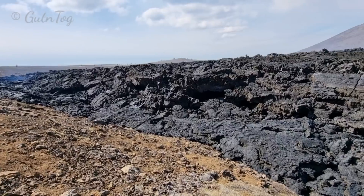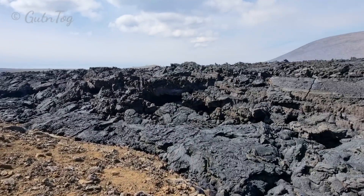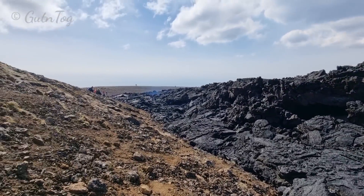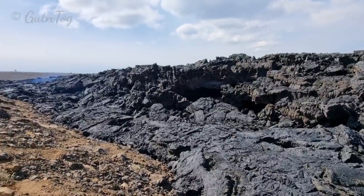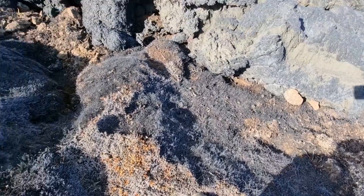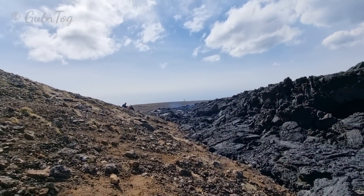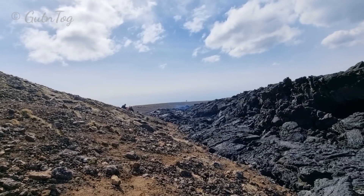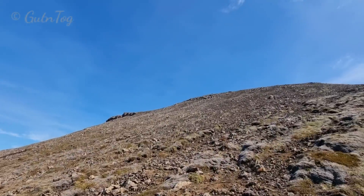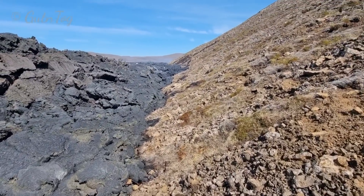You see, a huge cave formed together with enormous amounts of lava. And I will get on the top and from there I will be able to see the crater very well.